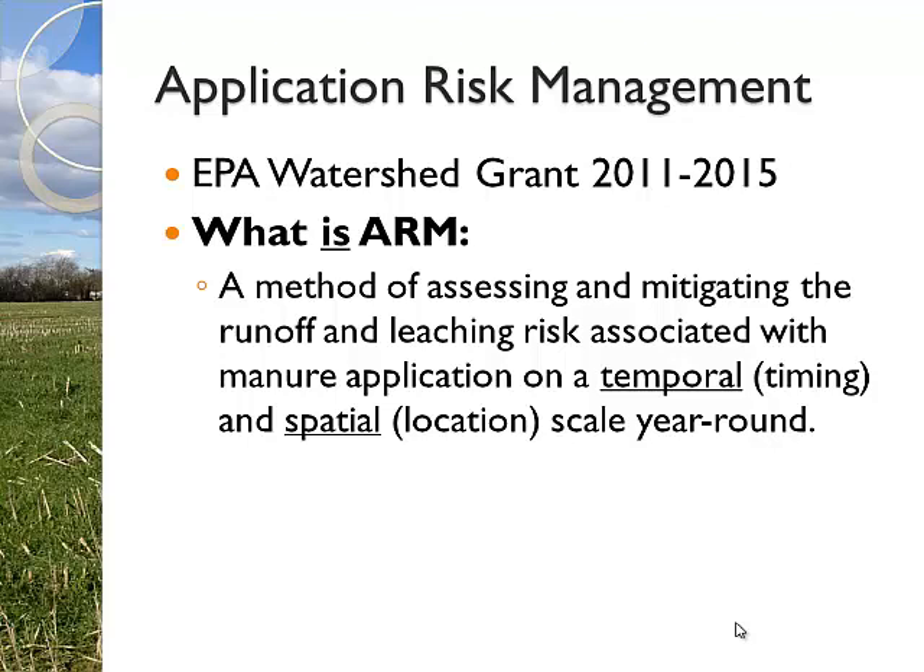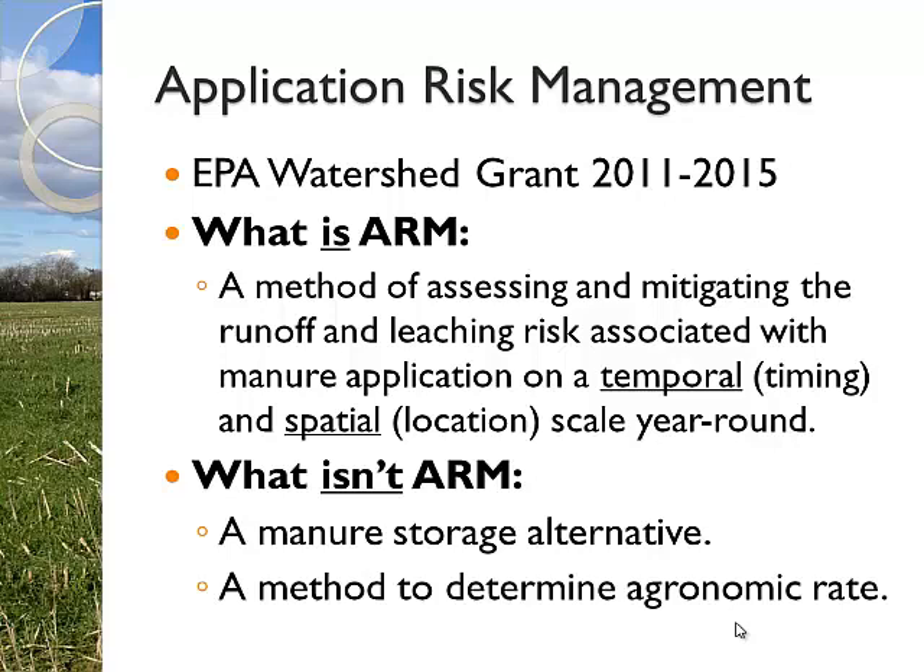I'm obviously going to focus on the wintertime. What ARM is not - and I always have to say this - it is not a storage alternative. This is not a way for you to dump manure, which is waste management, not manure management, at inappropriate times. And it's not a method to determine agronomic rate. It's really just about determining risk associated with when you're putting out manure and where you're going to put it.